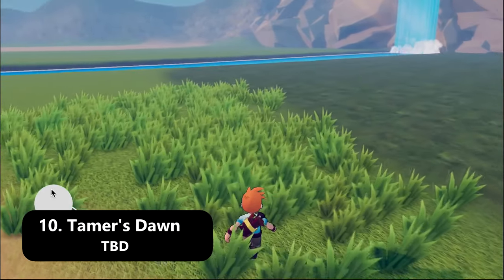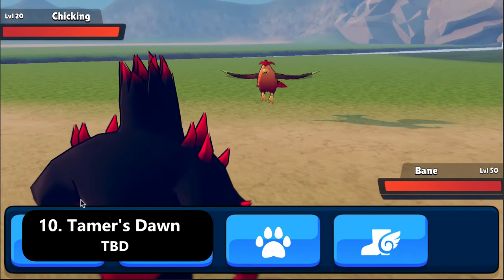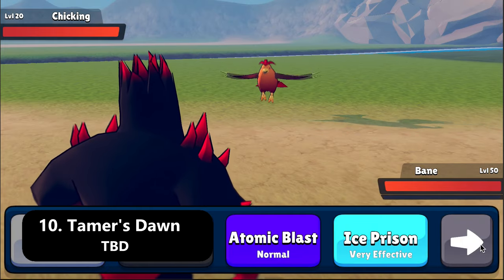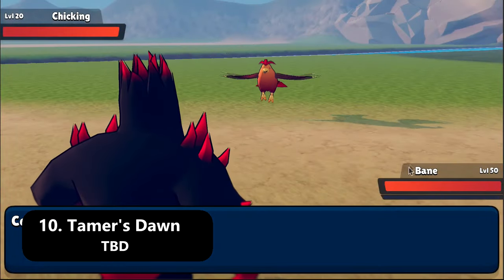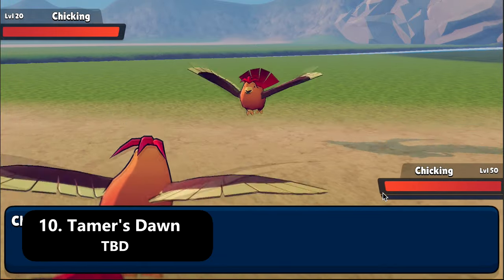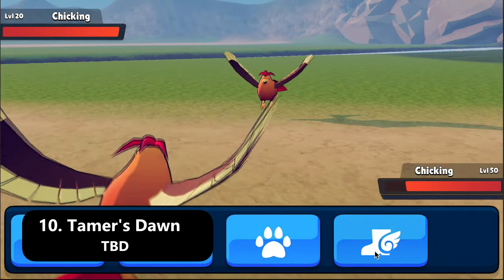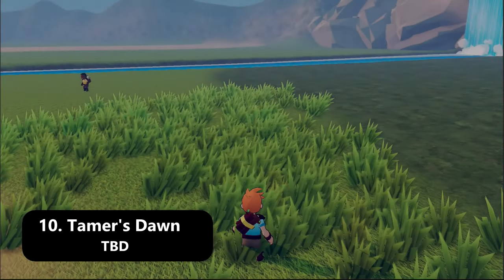The last game on this list is a very new one that is early in development — it's called Tamer's Dawn, a 3D monster taming game with turn-based combat for both mobile platforms. I can't stress enough how early in development this game is. What we do know is that spells and various items can be easily swapped for your monsters to make them more customizable. Despite being in a very early stage, the game does look really well — the overworld layout looks nice and the monster models are pretty sharp for an early title. We don't have any release date information, so stay tuned.